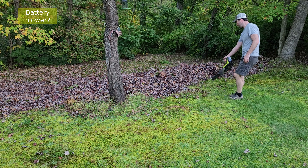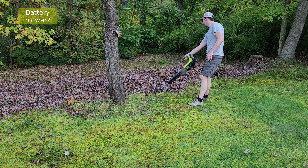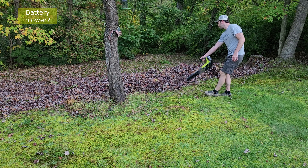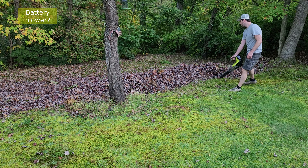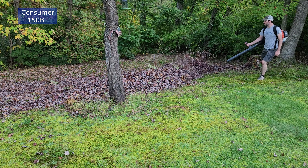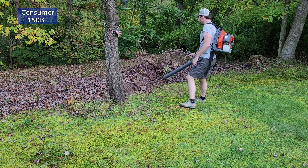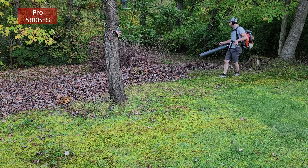I pulled my Ryobi battery-powered blower out for a full comparison. As you can probably tell, the Pro 580BFS is able to blow holes through the wall of leaves and push the entire stack back, while the consumer level 150BT, even though it's still strong, needs several passes to move the same stack. Usually I move the top layer of leaves and then come back for the bottom layer, and I need to clear leaves behind the stack to get any real movement. The big 580BFS can just blow the whole thing.